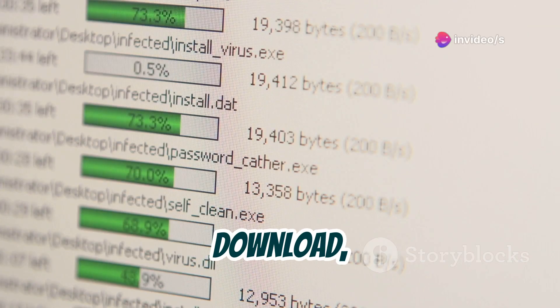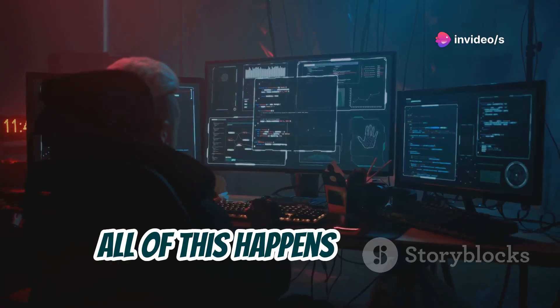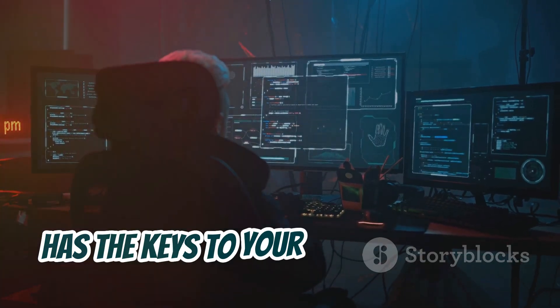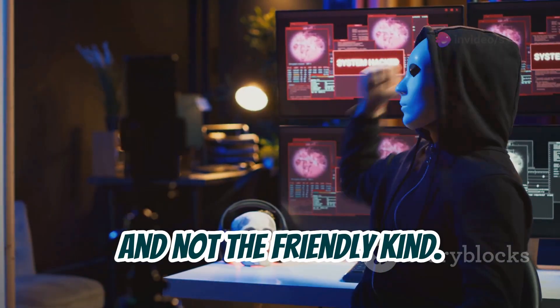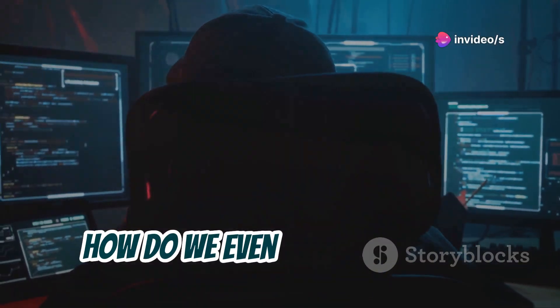It can delete, download — you name it. And the scary part is, all of this happens remotely, without you ever realizing someone else has the keys to your digital kingdom. It's like having a ghost in the machine, and not the friendly kind. Now you might be thinking: if it's that good at hiding, how do we even know it exists?